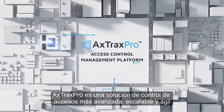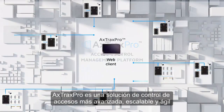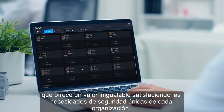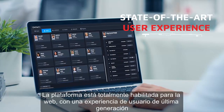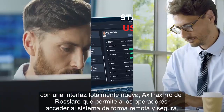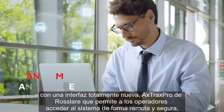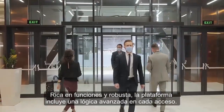Axtrax Pro is a more advanced, scalable and agile access control solution that delivers unmatched value by meeting each organization's unique security needs. The platform is fully web-enabled with a state-of-the-art user experience featuring a brand new interface, allowing operators to seamlessly and securely access the system remotely, anytime, anywhere.